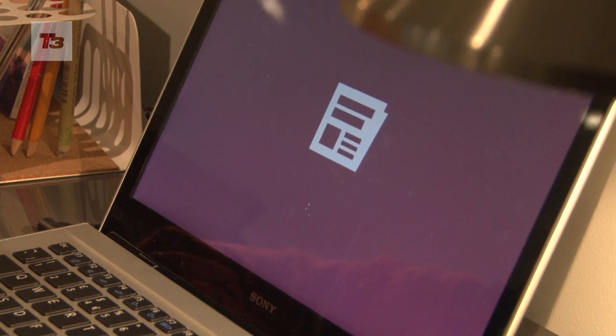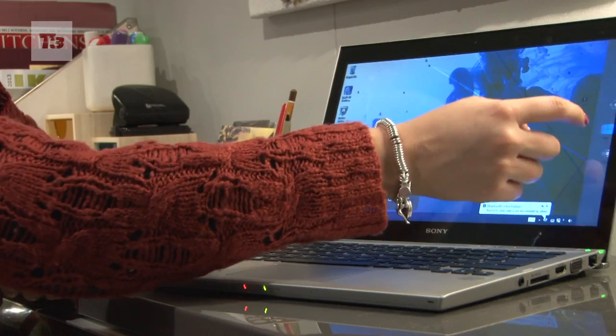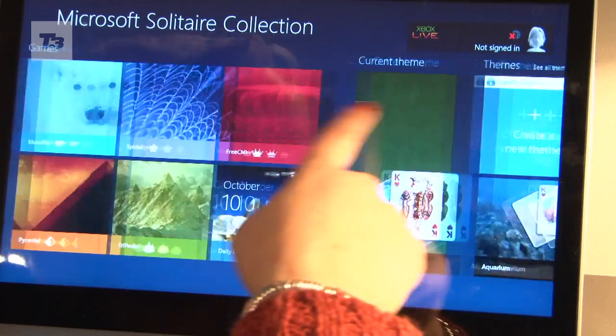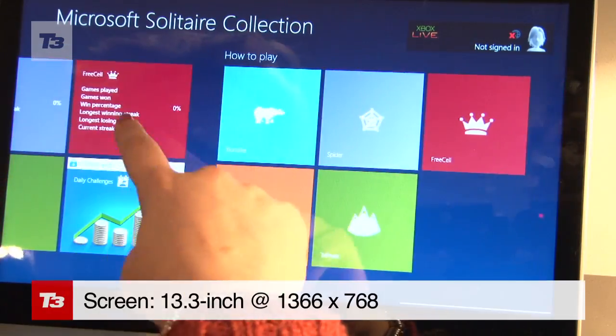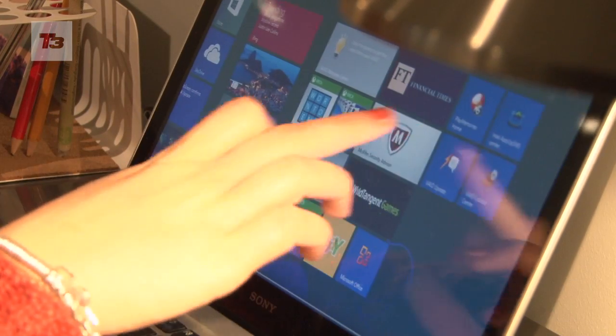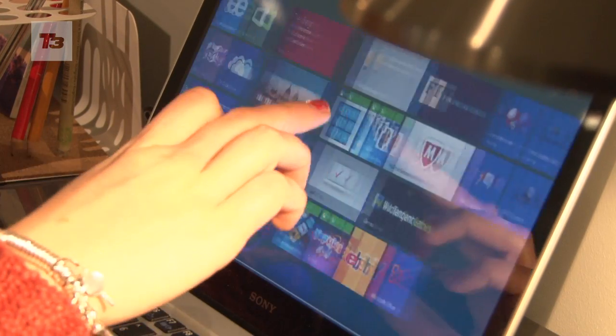Specs-wise, it comes powered with an Intel Core i3 processor, making it an ultrabook with Intel HD Graphics 3000. The screen comes in at 13.3 inches with 1366x768 resolution and a 16x9 aspect ratio.